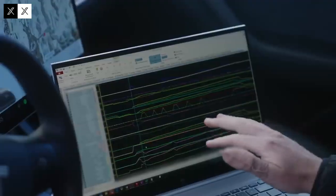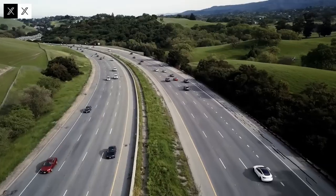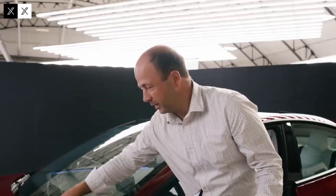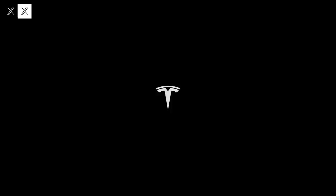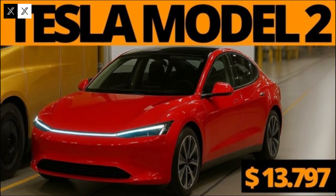The real turning point lies in what powers the Model 2. Tesla is not relying solely on lithium anymore. Instead, it is venturing into aluminum-ion batteries, promising up to 560 kilometers of range on a single charge. This isn't just a statistic on paper — it's a paradigm shift. For years, lithium has dominated the industry, but it comes with high costs, environmental impact, and fragile supply chains. Aluminum offers abundance, lower costs, recyclability, and greater thermal stability. It is as revolutionary for the industry as lithium once was.